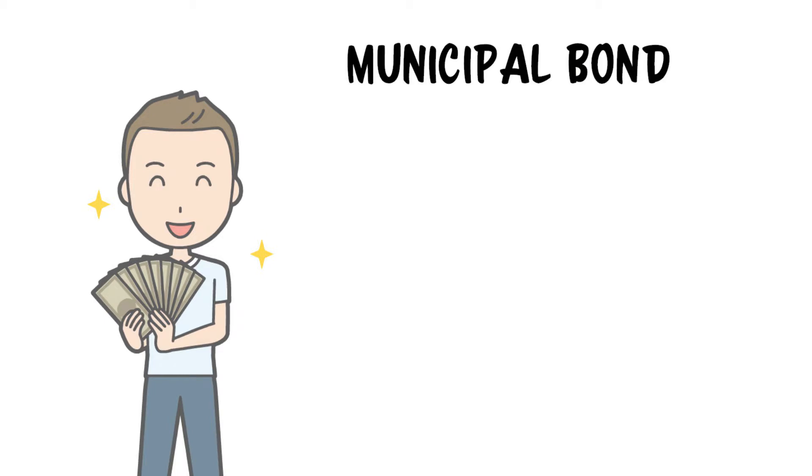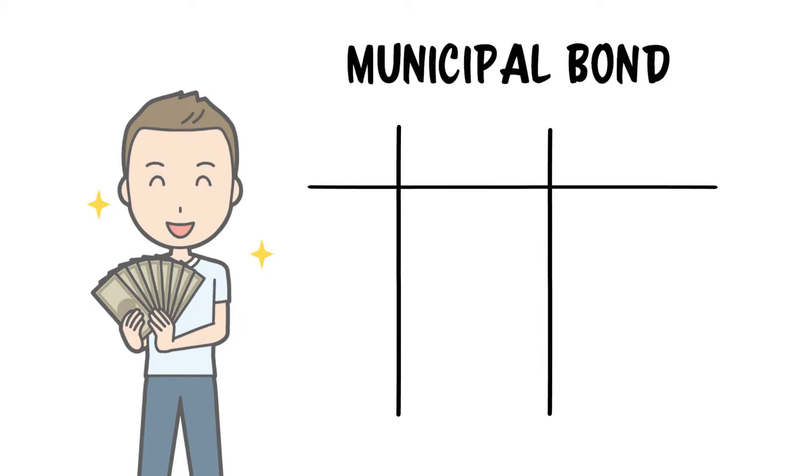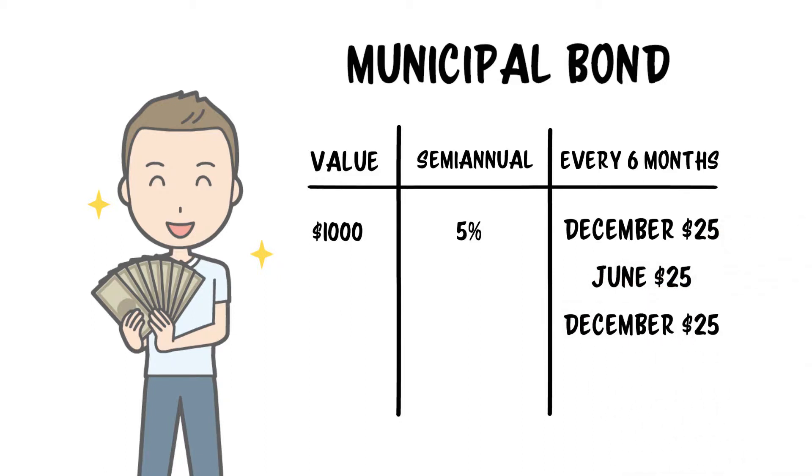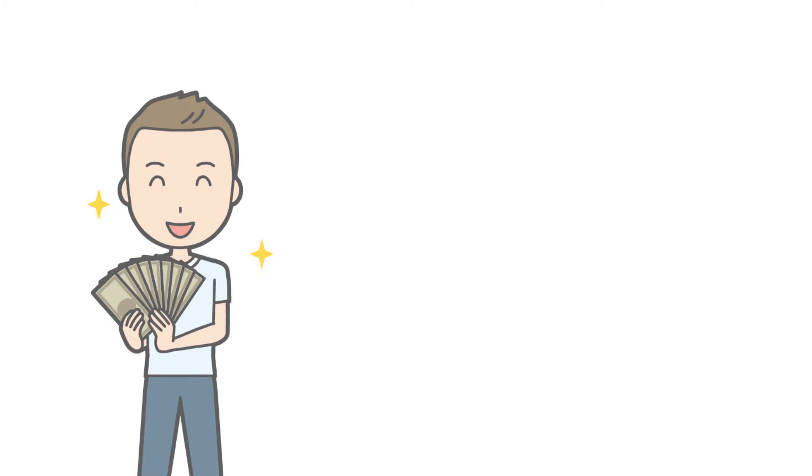Let's look at a couple of examples. Say you bought a municipal bond with a face value of $1,000 that pays a 5% semi-annual coupon and matures December 31st, 2025. Every six months you're going to receive a $25 coupon — that's 5% of $1,000 paid out in two payments each year. These payments would continue every six months until December 31st, 2025, when you would receive your last $25 coupon payment in addition to your $1,000 initial investment.